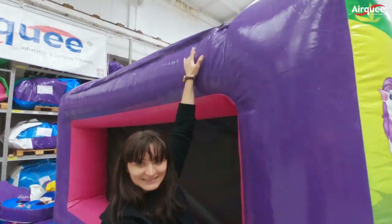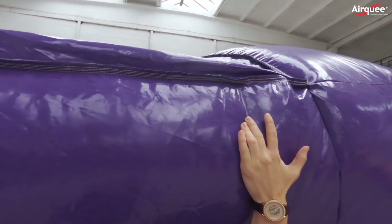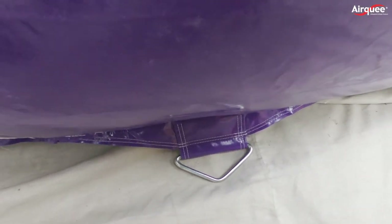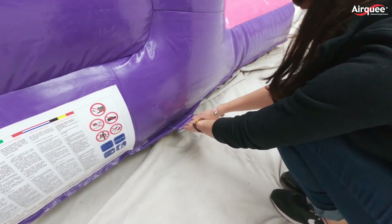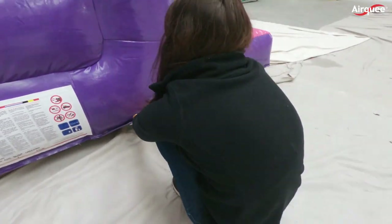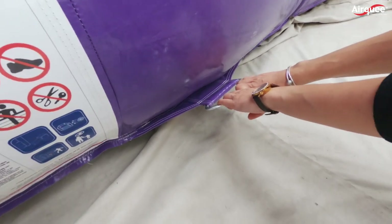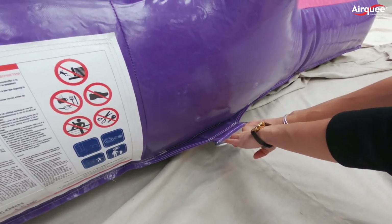Not to forget that we do not have outside seams on reachable distance for children. Now let's take a closer look at our anchors, which is possibly the most important part of the inflatable. Some of our customers say they are the strongest in the industry.